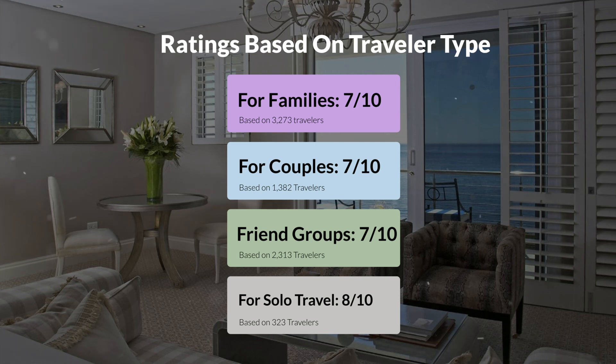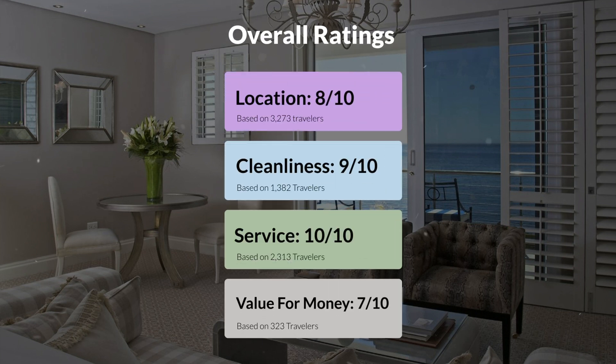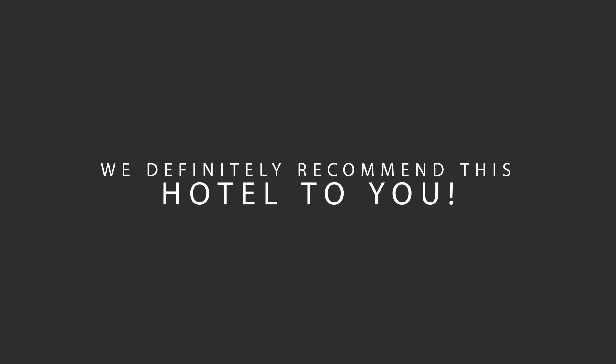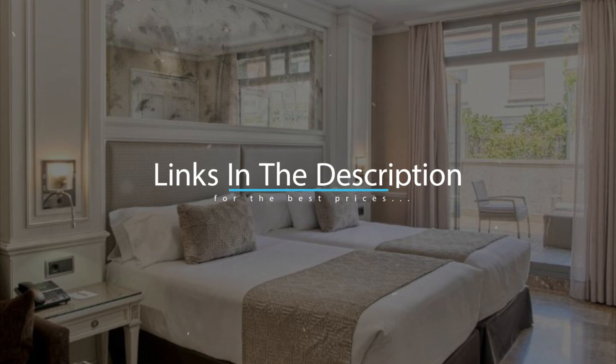Here are our overall ratings for this hotel. Location, 8 out of 10. Cleanliness, 9 out of 10. Service, 10 out of 10. Value for money, 7 out of 10. We would definitely recommend this hotel to you, no matter what type of traveler you are. To get the best price for this hotel, make sure you check out the link in the description. Have a nice trip!